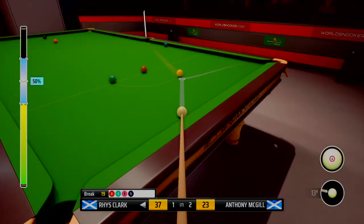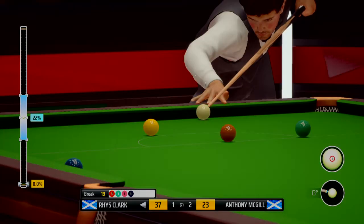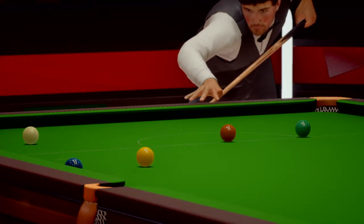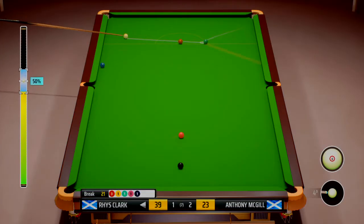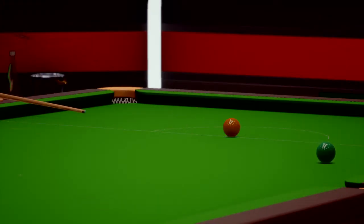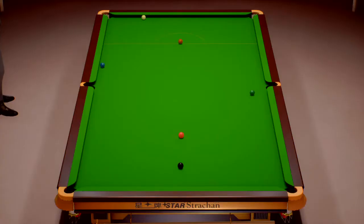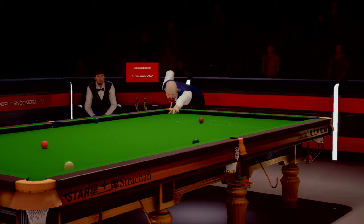Pace is key and he certainly doesn't want to overhit this. I definitely don't — I just want that to drop in nicely. Looks like it's there — not the best shot. I'll do the same for this green. He'll be aware of the risks associated with playing this with too much pace — just missed it. Rhys Clarke leads. Pace is key with this shot, he doesn't want to overhit it — expensive.